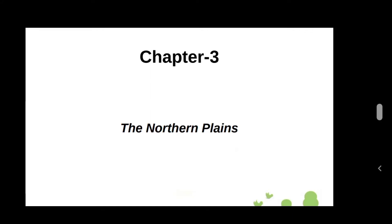Good morning students. Today we are going to discuss about Lesson 3, the Northern Plains.